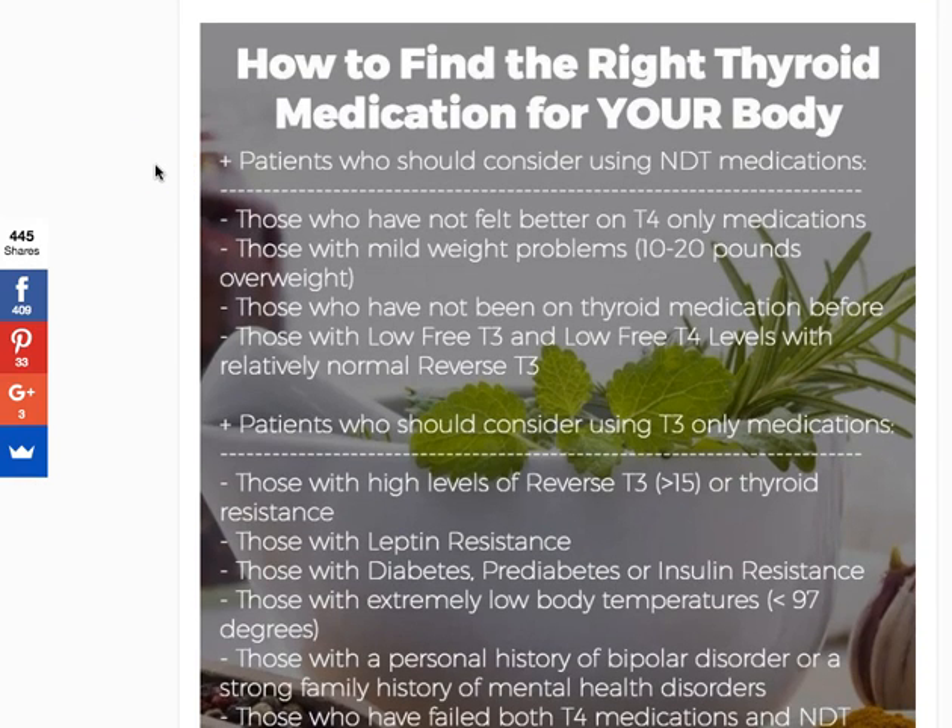Before we dive in, I realize that which thyroid medication you are on may not be entirely up to you. Some of that will have to do with the philosophy of the physician you're working with. However, I want to give you this information in hopes that it will help spark a discussion with your provider, because some providers are more open to switching medications and trying new things than others.